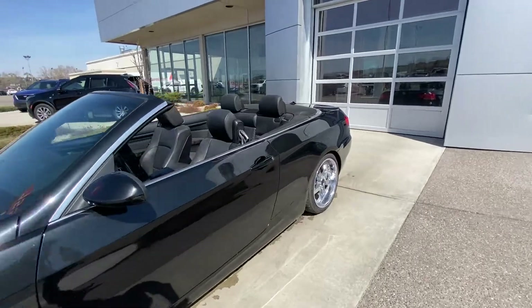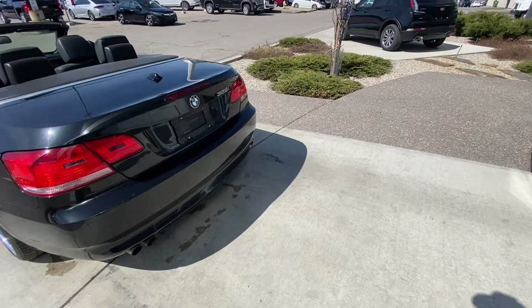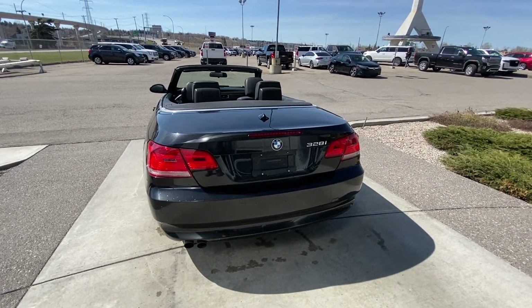Making our way to the back, we have a convertible hardtop and four-passenger seating. At the rear of the vehicle, there's a dual exhaust system coming out of the bumper and the signature 3 Series tail lights.